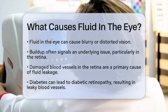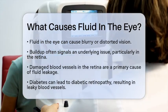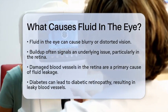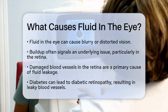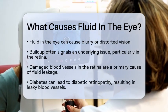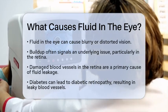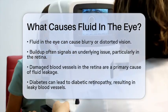Fluid in the eye, particularly in the retina, is often a sign of an underlying issue. One of the main reasons for this fluid buildup is damaged blood vessels in the retina. When these blood vessels leak, they release plasma or blood into the macula, the part of the retina responsible for central vision. This leakage can be due to several conditions.